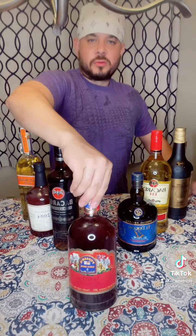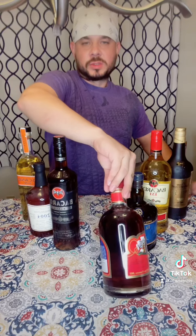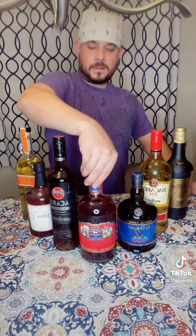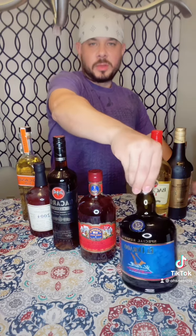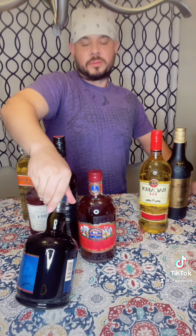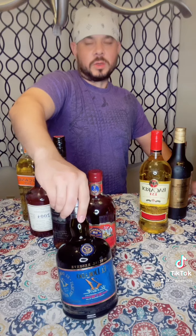Then we have the navy style rums, which refers to rums from the English territories or ex-territories. Then we have the premium aged rums — those are rums that are aged for at least 12 and above 18 years, in this case 21 years.